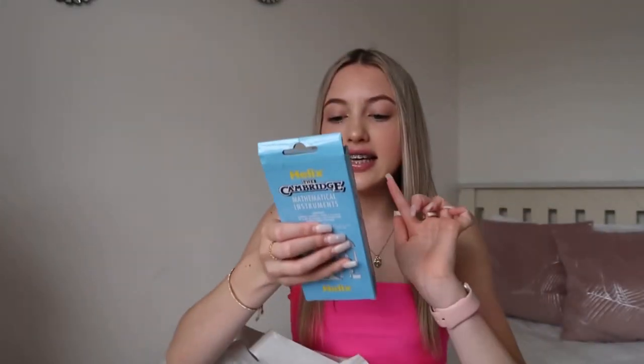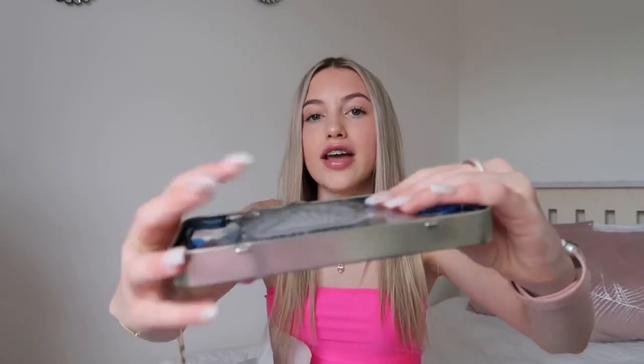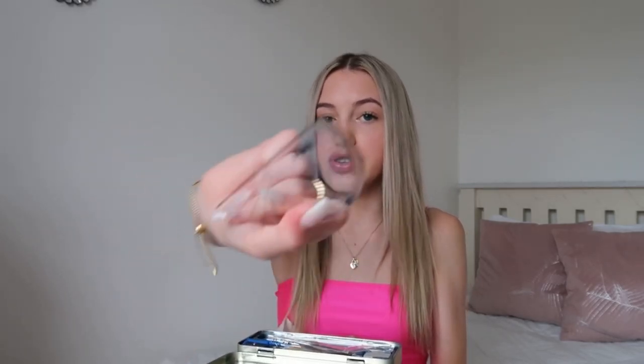I've also got the Helix Cambridge math set - I don't think I'm ever going to use this, and I don't even know what's in it to be honest, my mum just got it for me. You get triangles, a protractor, and it's all in a little tin. It's blue, which I don't really care about. There's also a ruler and a compass for drawing circles - it is handy if you ever need it, but I'm not taking this to school.